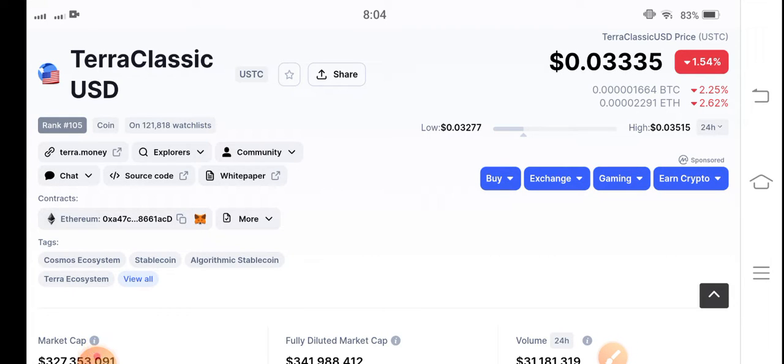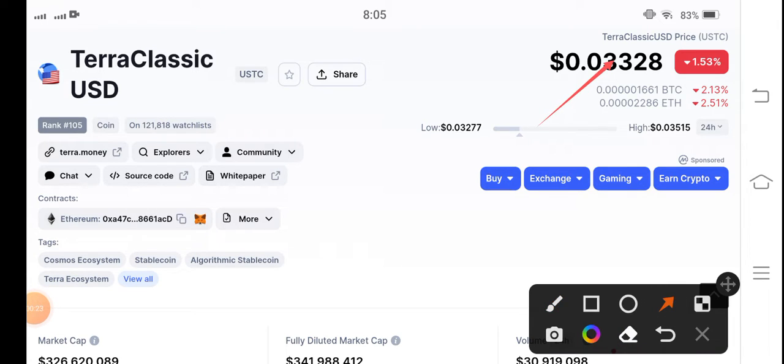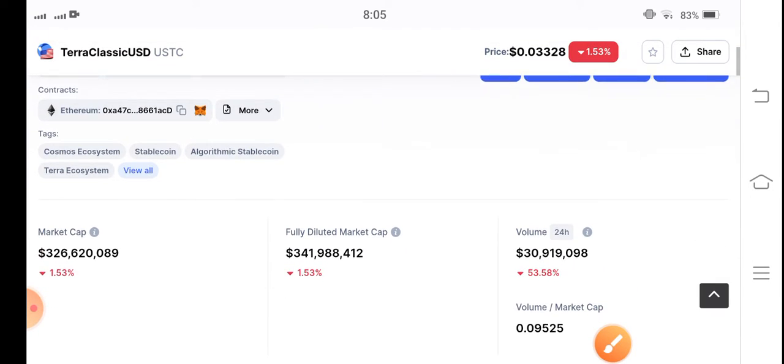Welcome back to another latest update video about Terra Classic USDC coin. What price changes have occurred and what will be the next move of Terra Classic USDC coin? Before starting this video, make sure to subscribe to the channel for more latest news and update videos. The current price of Terra Classic USDC coin in the market is $0.0332, and the change is negative 1.53 percent.